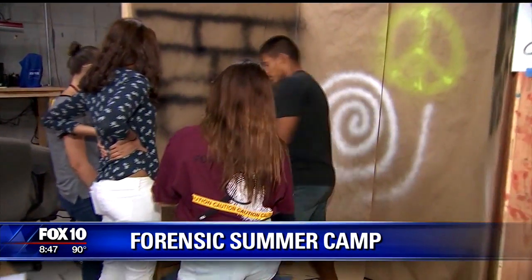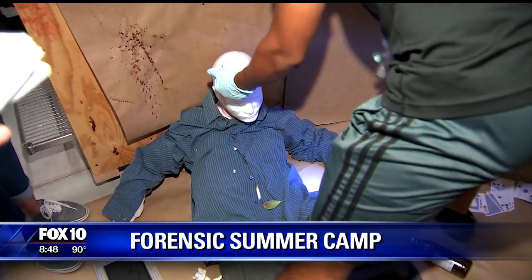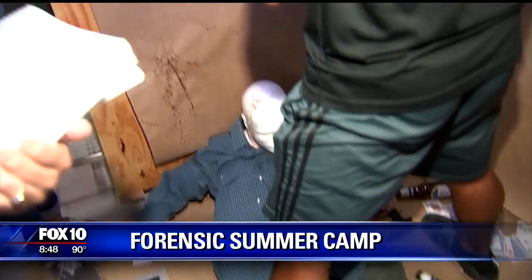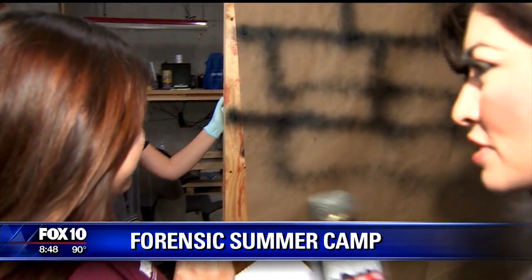They're looking at the head and some of the blood on the scene, trying to really figure out what took place here. These are high schoolers at ASU West campus. Now tell me, what are you writing down? Give me an idea of your notes.